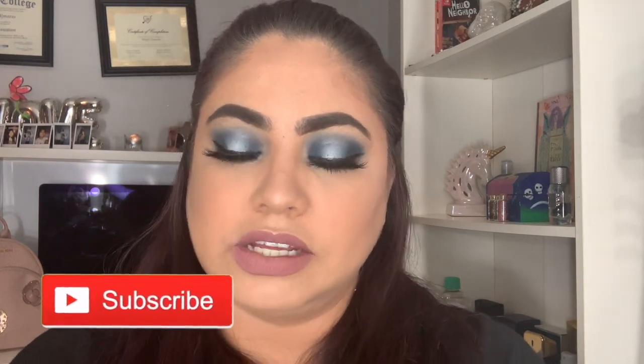Espero les haya gustado este video — estoy haciendo mi maquillaje de cara completa, porque normalmente siempre hago nomás mis ojos. Pero esta vez decidí hacer mi maquillaje completamente. Usando mi cajita del mes de marzo y la nueva paleta de Jeffree Star que se llama Blue Blood. También voy a estar haciendo otro sorteo — sigan mi página de Instagram, la voy a poner aquí abajo, para que vean las instrucciones y más detalles sobre eso para el día de Pascua. No se les olvide darle like, suscribirse a mi canal, y compartir el video. ¡Nos vemos en la próxima! ¡Adiós!